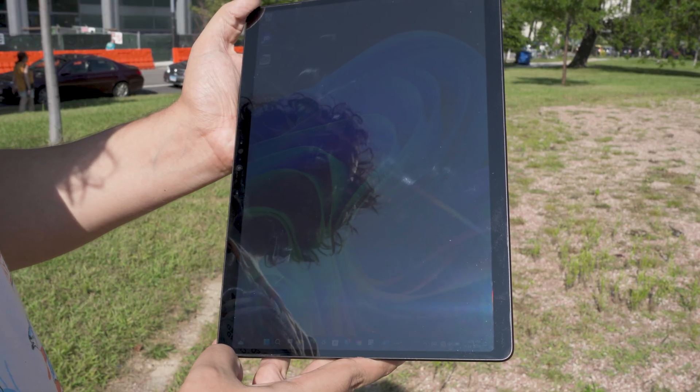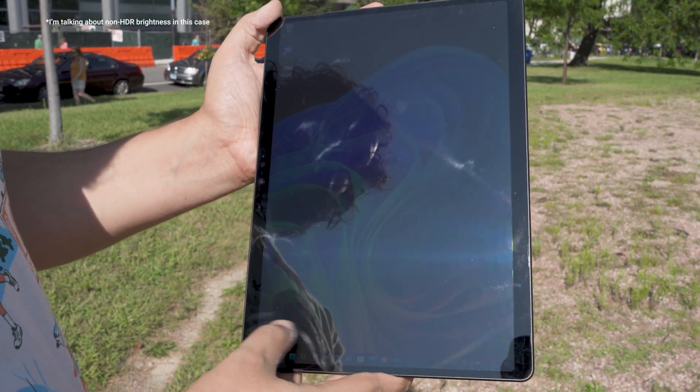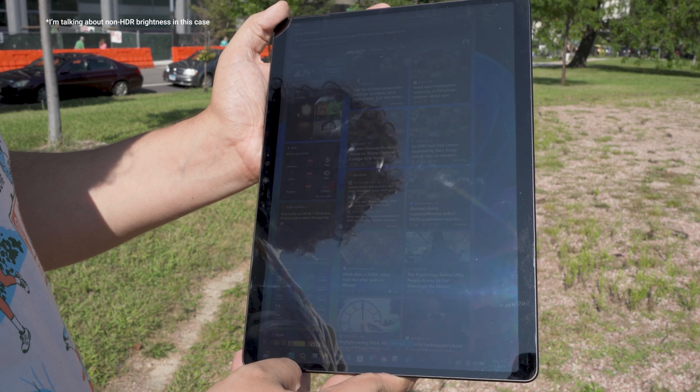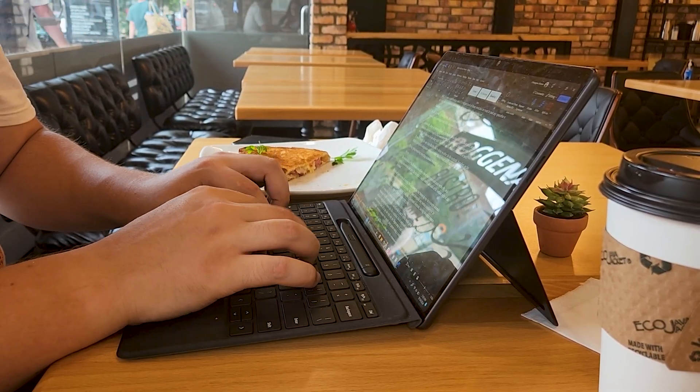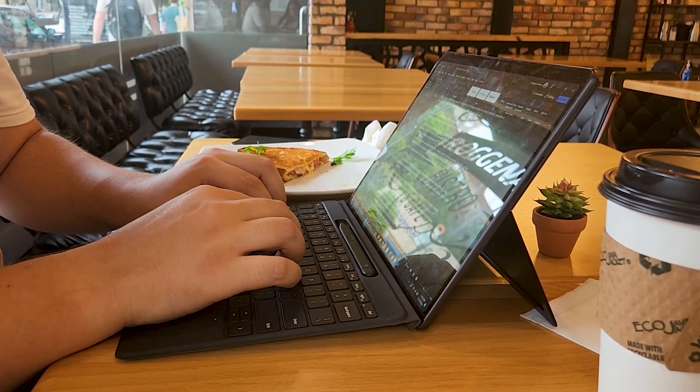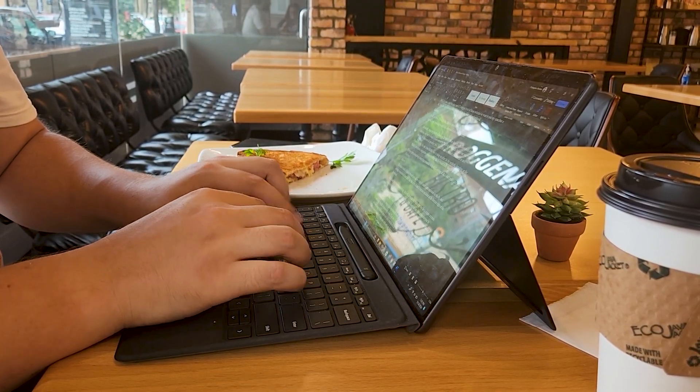My sore spot with the display comes from its brightness, which could be better. Under direct sunlight, everything remains visible, but only just barely. The reflectiveness of the display also means battling reflections from any light sources pointing directly at it. Luckily, in more practical indoor use cases, brightness has felt more than adequate, even if still not excellent. At home, I've had no issues kicking back on my couch reading tech articles, and typing out a script in a local cafe never left me wanting for a different device.